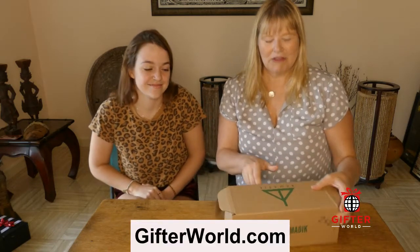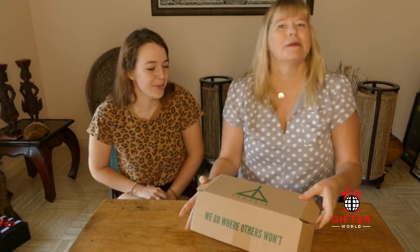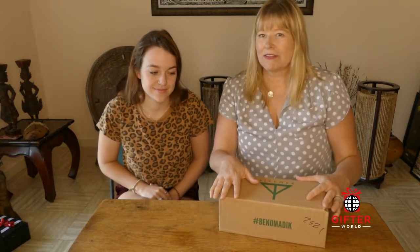Hi, I'm Shonda with Gifter World and I'm Olivia, and today we're going to be reviewing the Nomadic outdoor gear subscription box. I received three months worth of this and every month something new comes, so we're going to see what we got this month.